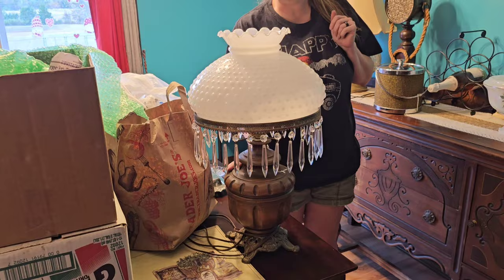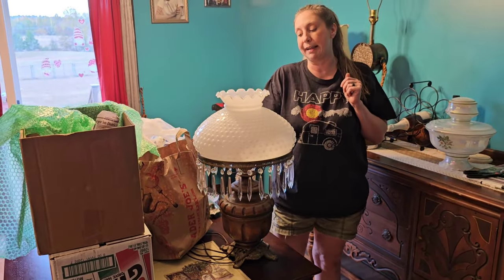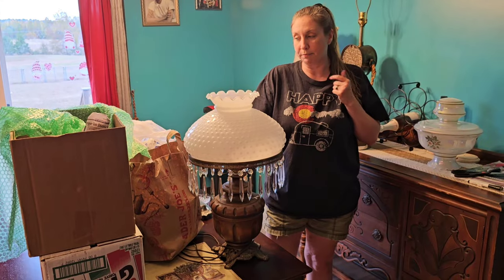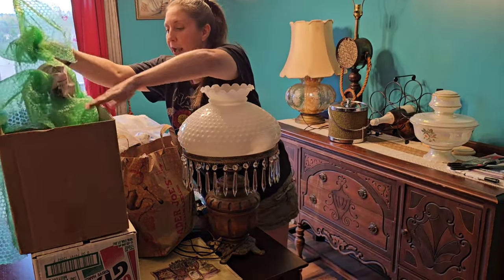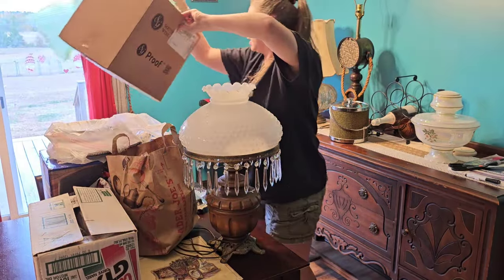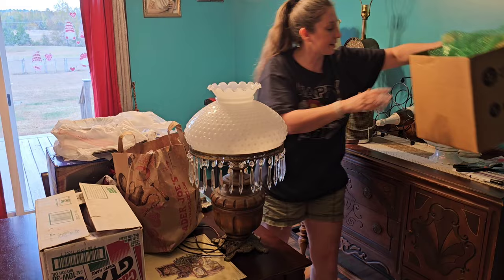This doesn't need a lot of work done to it. It's one of those I can plug in, post online, and have it ready to sell as soon as possible. Now we have something in here — you kind of saw a hint of what that was a minute ago. We'll get to that in just a second.